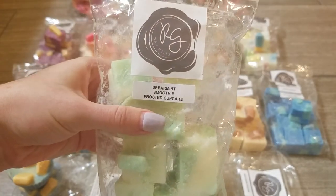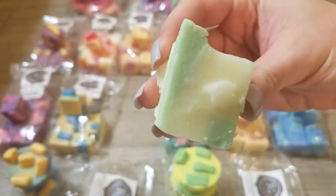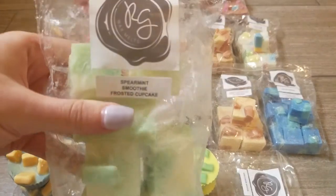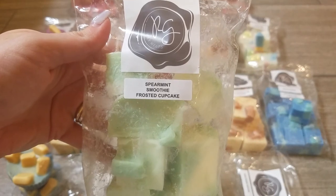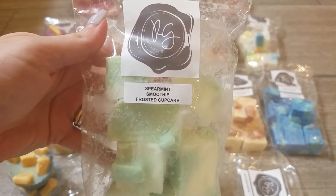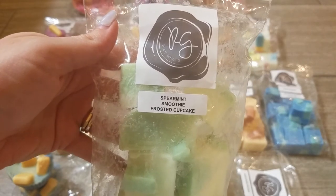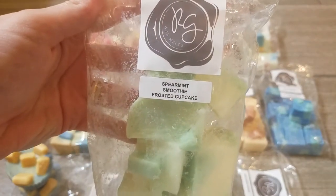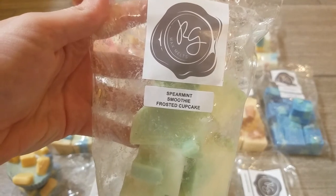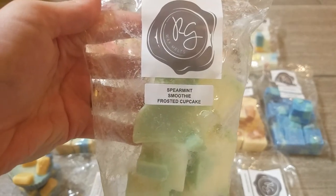The next blend is Spearmint Smoothie Frosted Cupcake. I was really excited to try this because spearmint is a scent I thought I would like but haven't had that much of. I do really like it — it reminds me of spearmint gum, so if that would bother you, you may not like this one. On cold I'm primarily getting the spearmint, but if I sniff the bag I definitely get more bakery and sweetness from that cupcake. I think this will be a really nice nighttime or daytime winter blend.